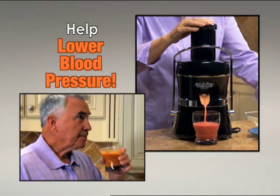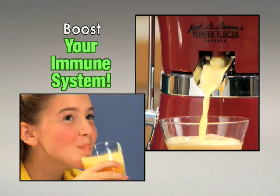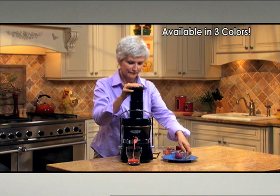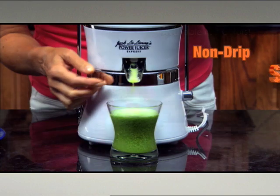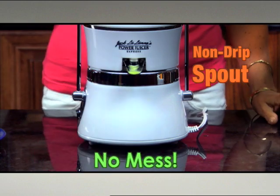Now you can help lower your blood pressure and boost your family's immune system just by drinking delicious juice. With three distinct colors to choose from, the Power Juicer Express compliments any kitchen. And the new non-drift spout ensures every drop ends up in your glass with no mess.